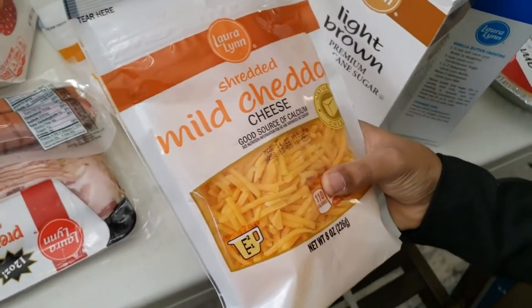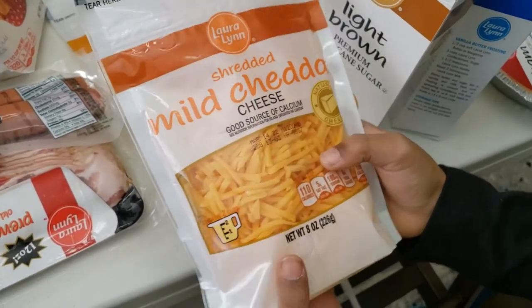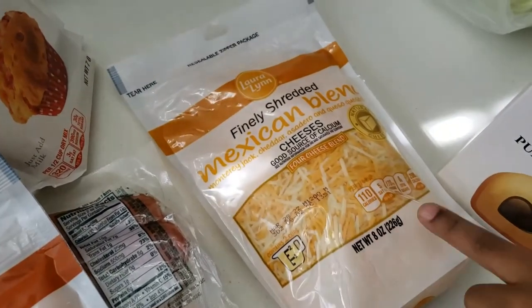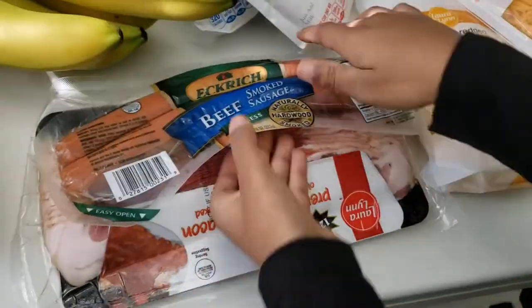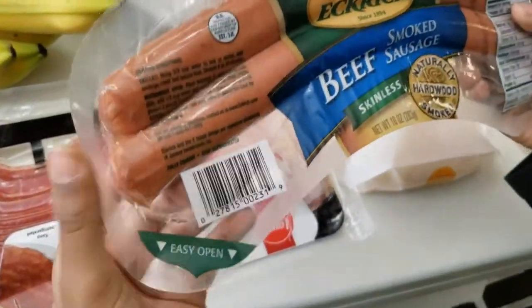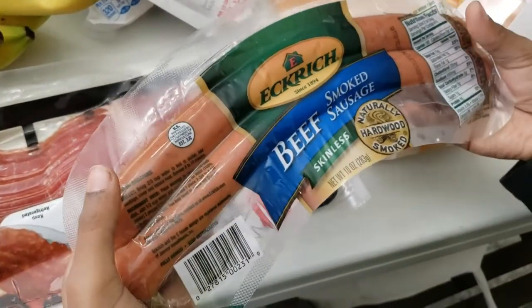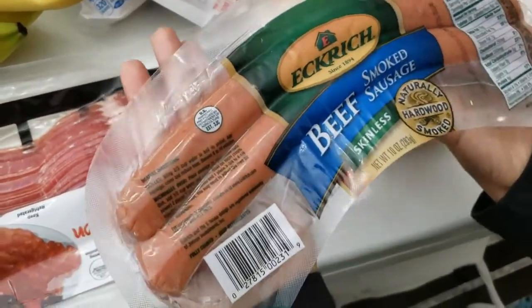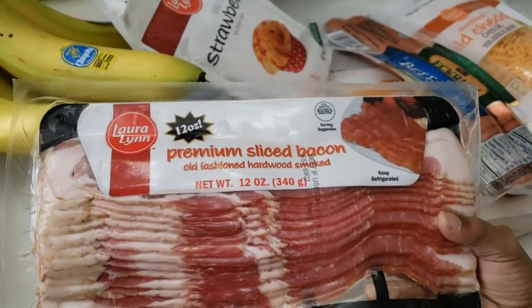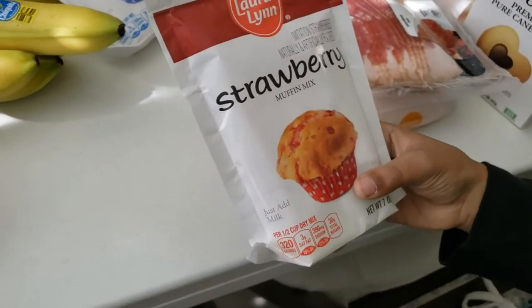We also got real cheddar mild cheese — both mild shredded and finely shredded Mexican blend. We also got some beef smoked sausages, which are skinless. This was actually a substitution for the Hillshire Farms one. And we also bought some premium sliced bacon.